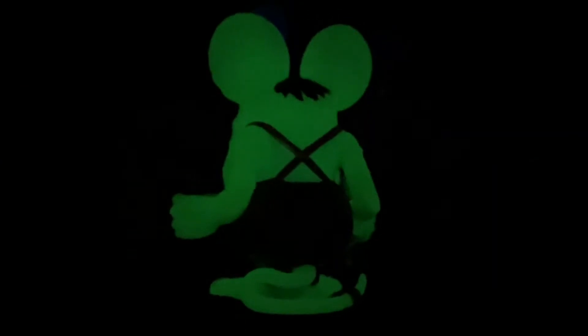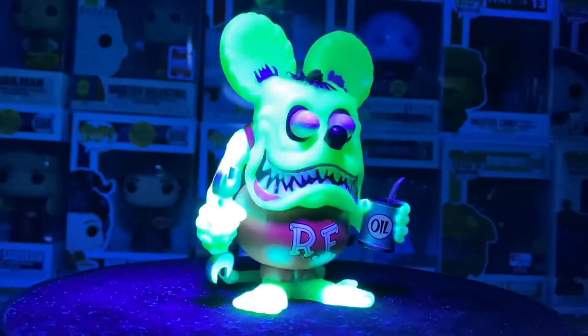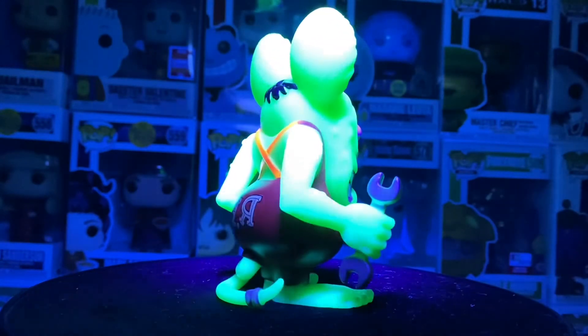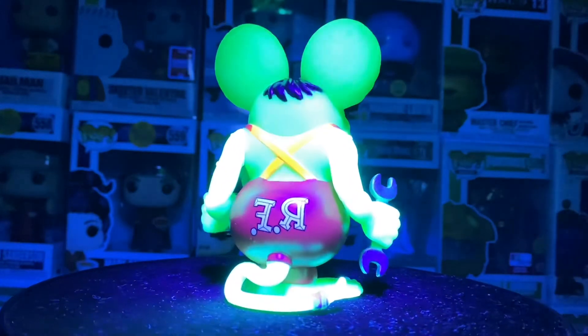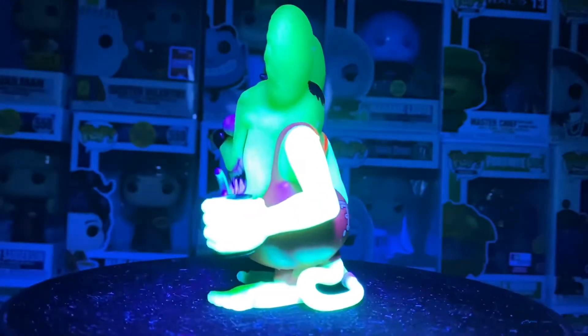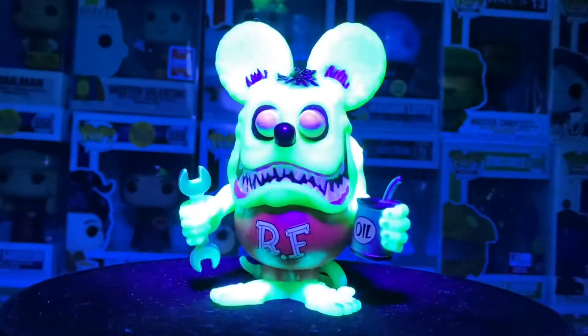I definitely had to snatch it up. Look at it still glowing — let me charge them up one more time. Awesome figure, great detail on it. I love these glows when they hold that strong green glow.